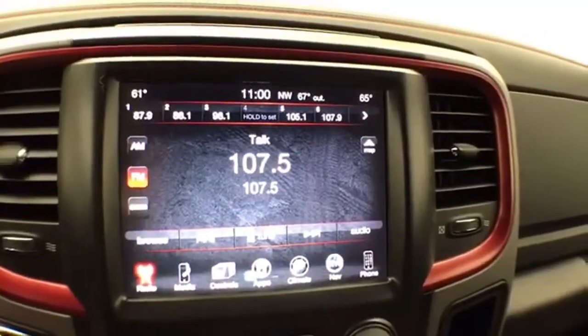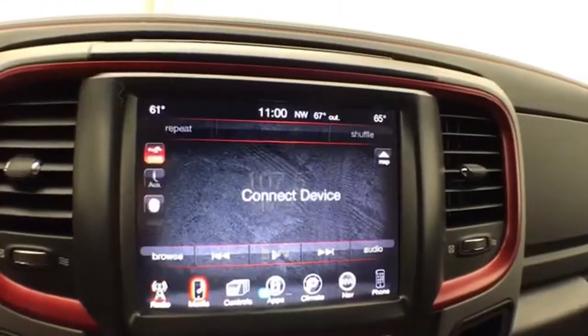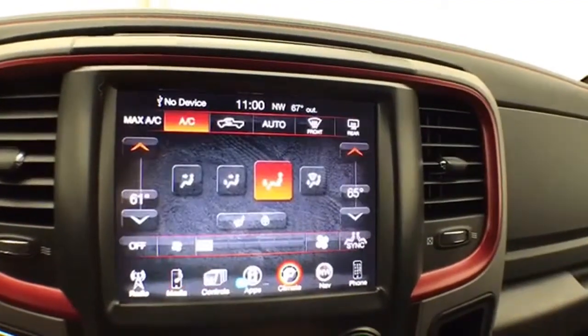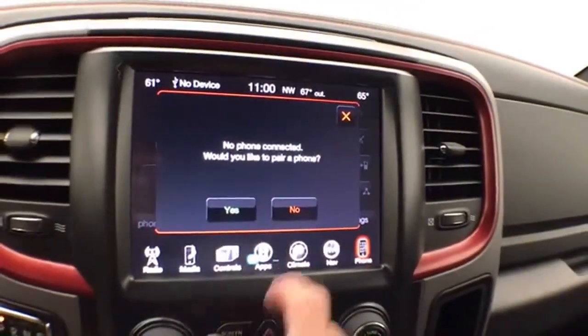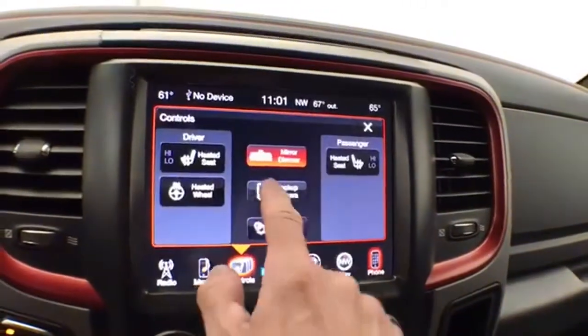Large 8.4-inch touchscreen infotainment system for radio — also satellite radio capable. You can connect various media devices. Heated seats as well as heated steering wheel along with dual-zone automatic temperature control. Navigation. Bluetooth connectivity for hands-free phone use or to connect Bluetooth-enabled devices — great for wireless music streaming.